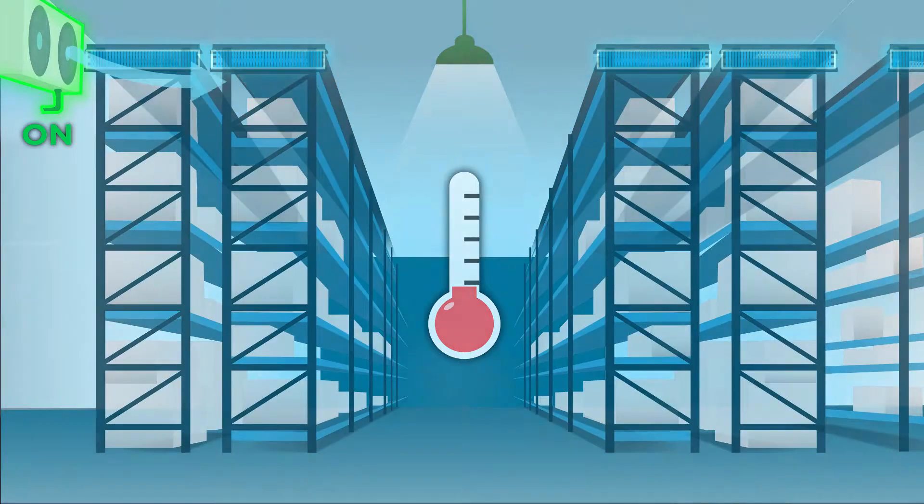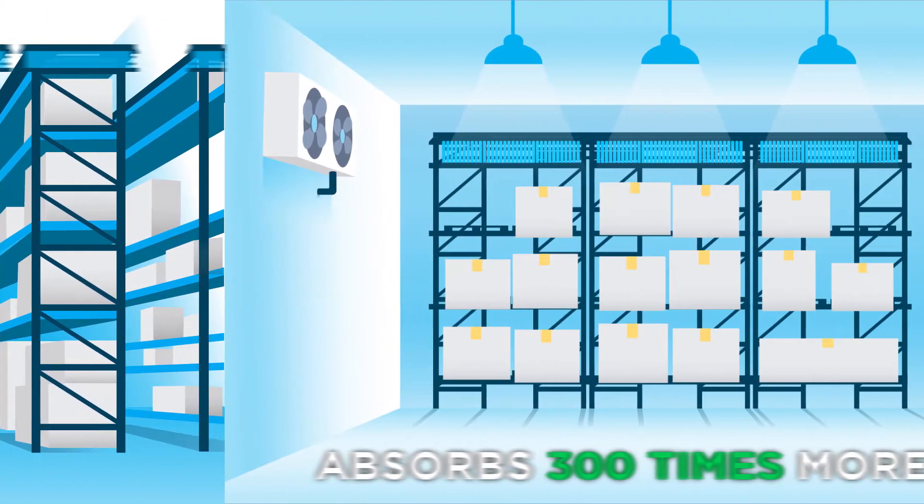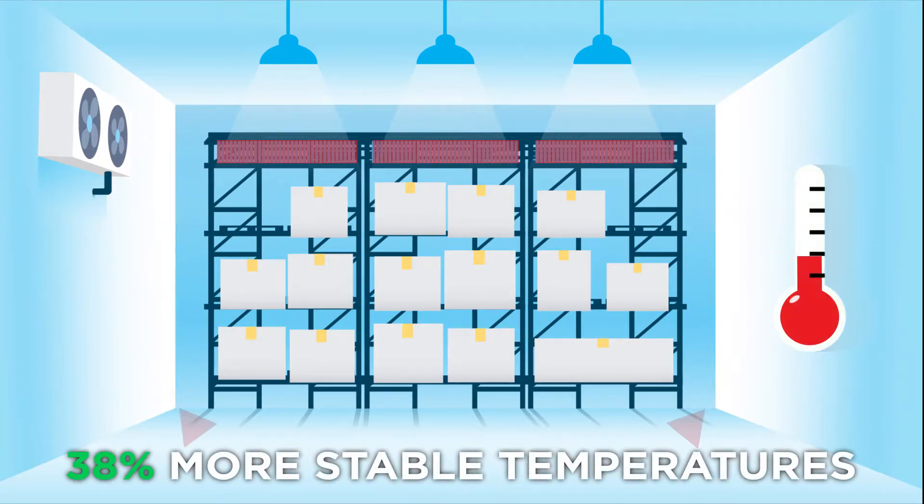Then, when energy costs go up, we shut off the equipment. The PCM changes from solid to liquid. During this transition, it absorbs 300 times more heat than the food while maintaining 38% more stable temperatures.